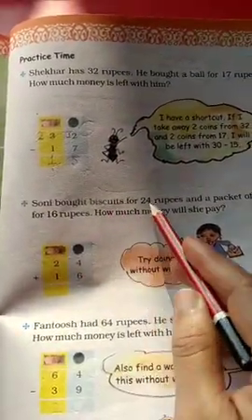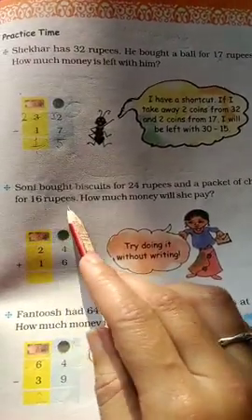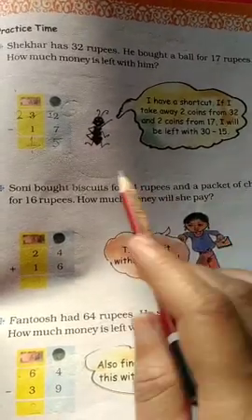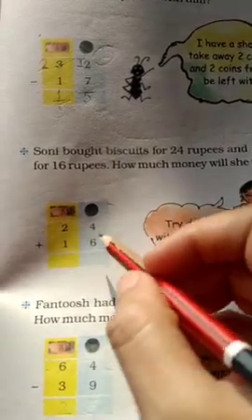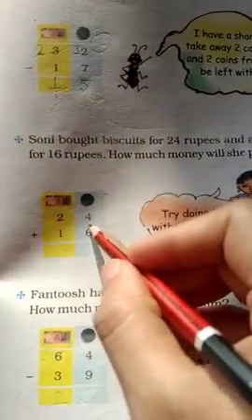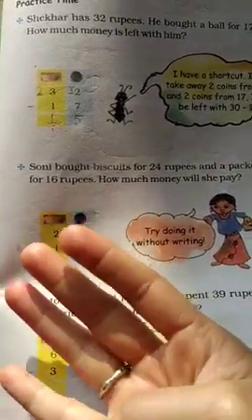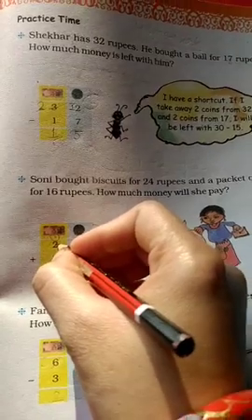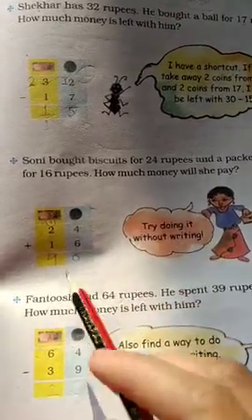Sony bought biscuits for 24 rupees and packets of chips for 16 rupees. How much money will she pay in total? We will add: 24 plus 16. 6 plus 4 is 10 — write 0, carry 1. 1 plus 2 is 3, plus 1 is 4. So the total is 40 rupees. Sony has to pay 40 rupees.